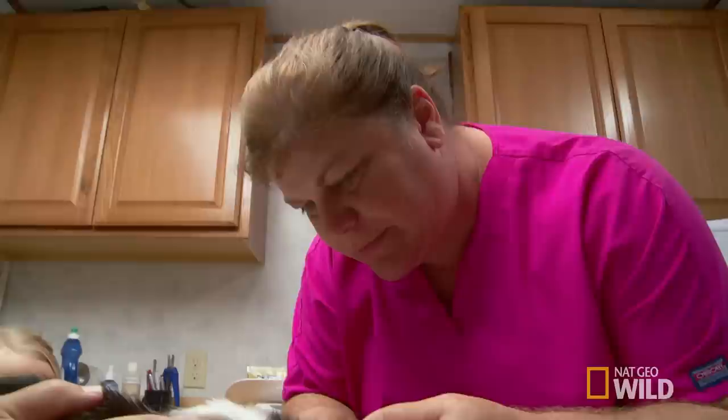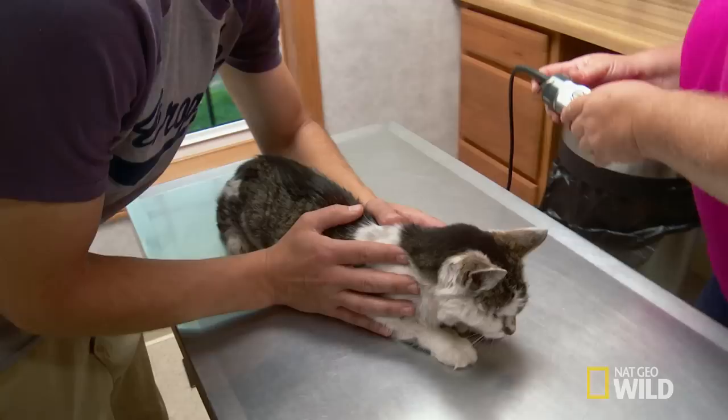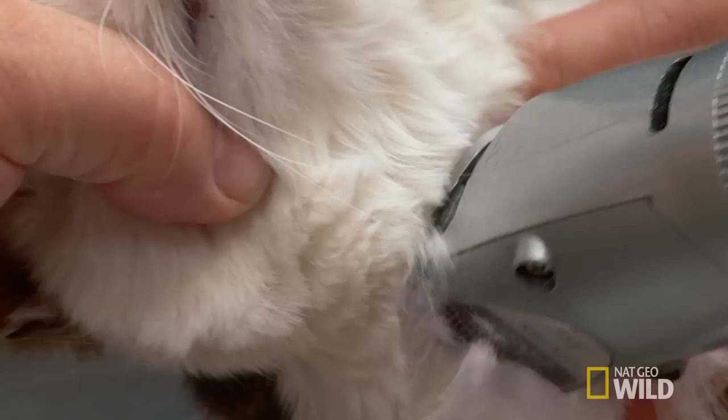Dr. Brenda notes there's a wad of hair and matted material on the neck, making it hard to see. She gets out the clippers to shave down to skin level to see what's causing the oozing. Once shaved, they find a nice circular hole in the skin.